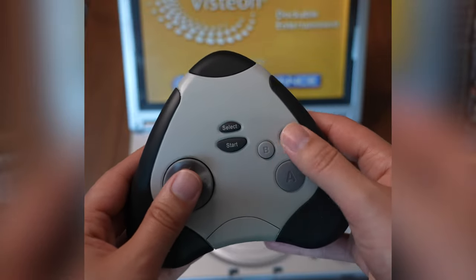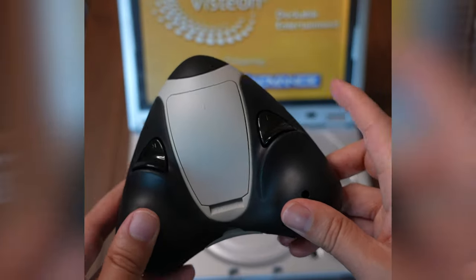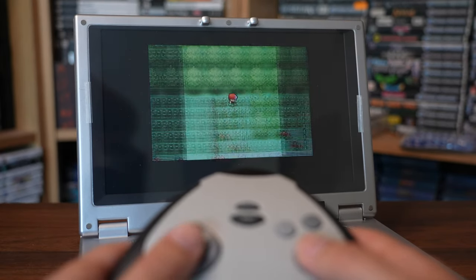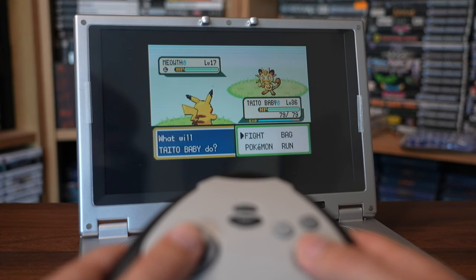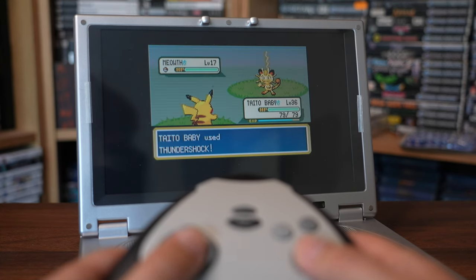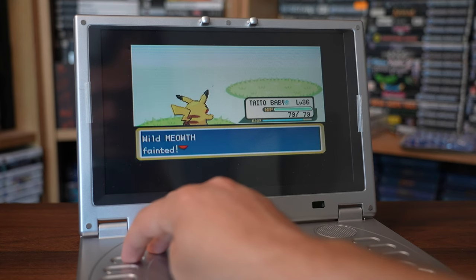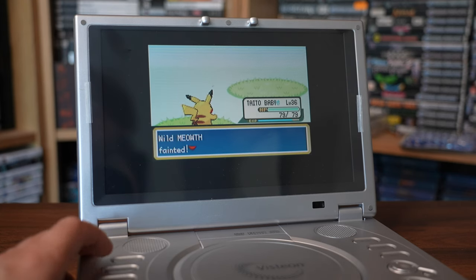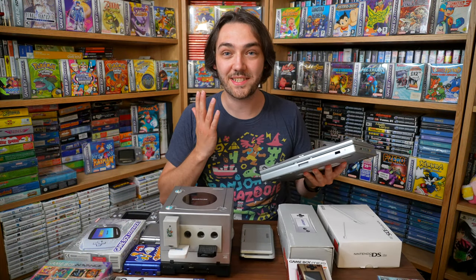You control it with an infrared controller that is actually the same as a Sky game controller, so if you lose it you can replace it with a Sky controller. Surprisingly for infrared, it works really well from all different angles with no perceivable lag. It doesn't play original Game Boy games — only Game Boy Advance — and games don't quite fill the screen. You can press a button to switch between two resolutions: original GBA resolution or slightly stretched widescreen, though neither fills the entire screen. Still so cool to experience for the first time.